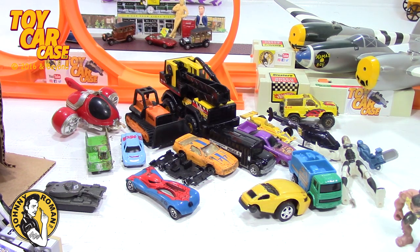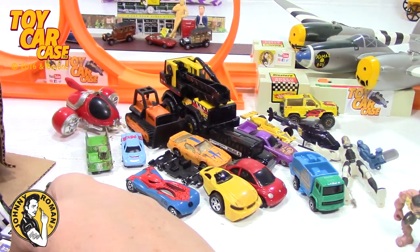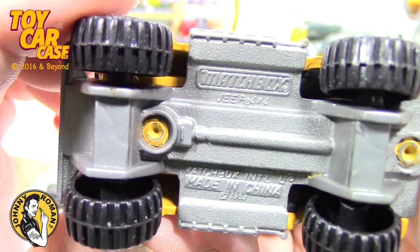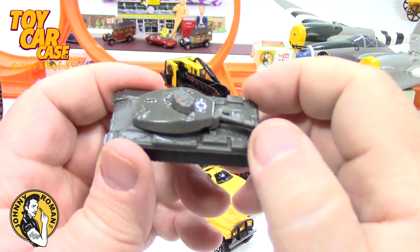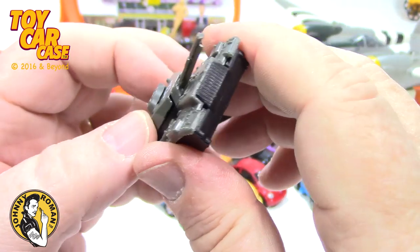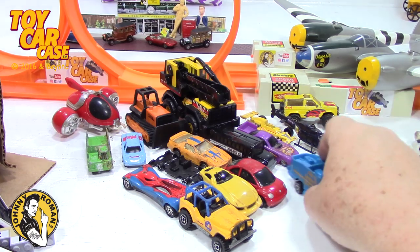More Lego pieces. Volkswagen Beetle - looks like it went through a mudder. Maisto - looks like a lot of Maisto in this find. Look at this nice Jeep for the beach - Matchbox Jeep 4x4. Then there's a little tank - it's busted. Busted, disgusted, ages can't be trusted - I remember that song. Little cheap plastic thing. There's a little police squad.